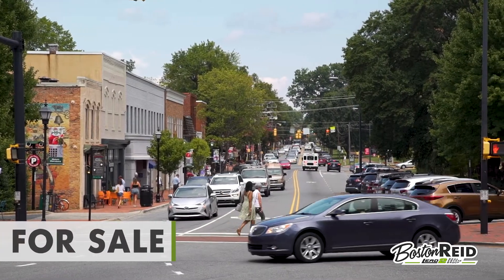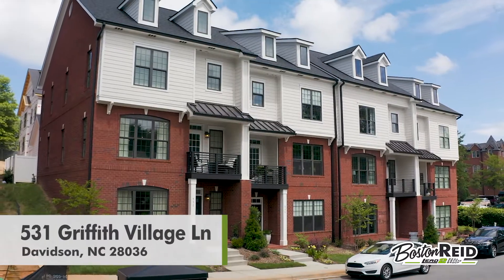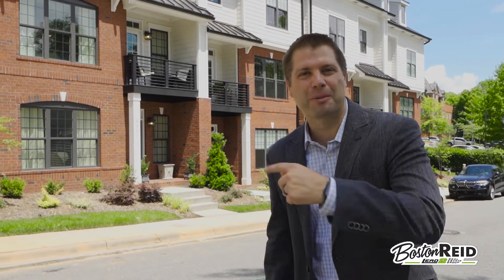Live the walkable Davidson lifestyle here at 531 Griffith Village Lane. Hi, I'm Boston Reed and I'm excited to bring you this awesome opportunity. Come on in.